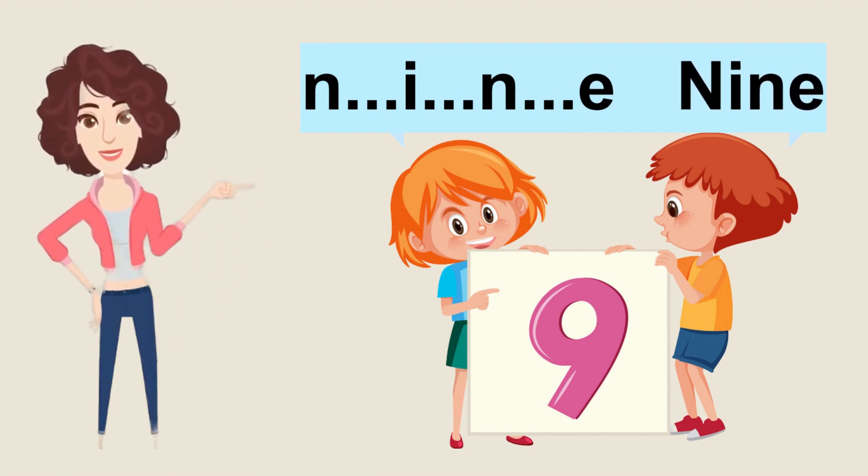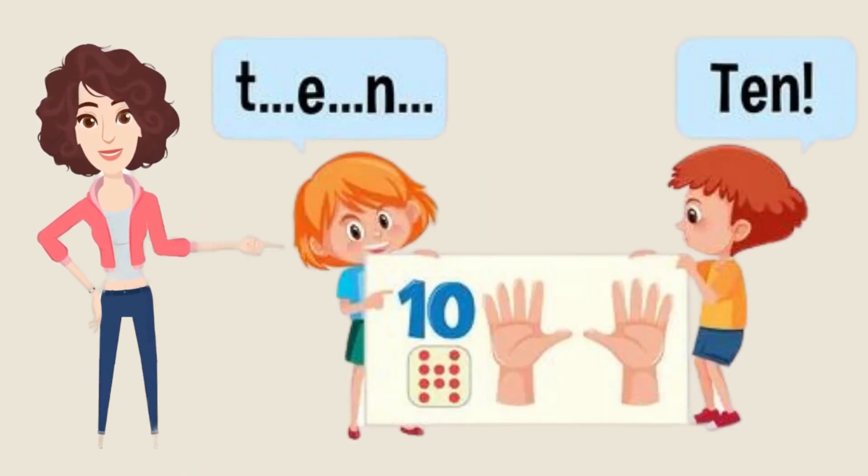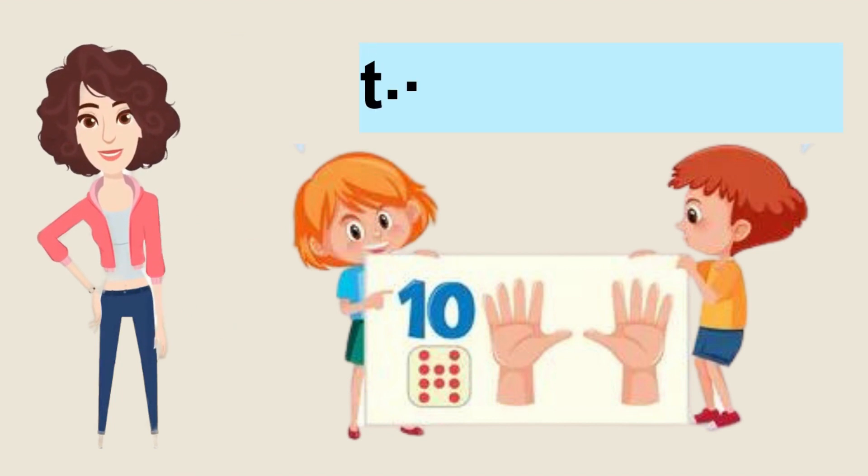Amazing, good job! Let's move on to our last number. You have guessed it — it's ten! We will start to spell it: T-E-N, ten. Now it's your turn to repeat alone.